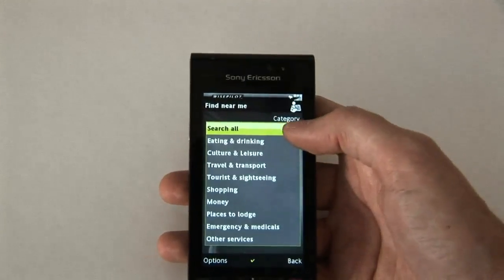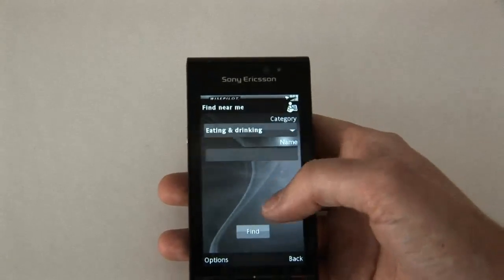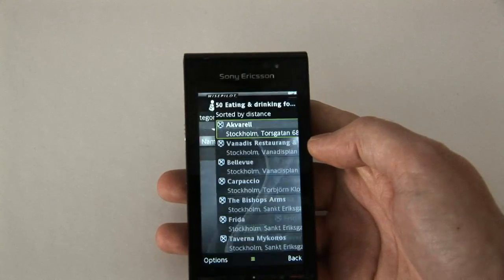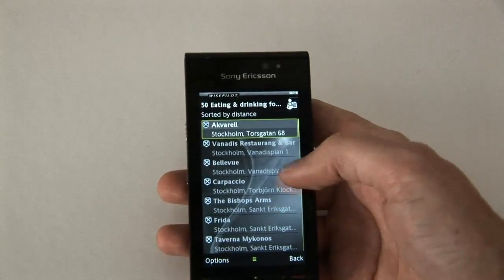Actually, now I've got a GPS connection! So let's look for restaurants nearby — and we have some to choose from.